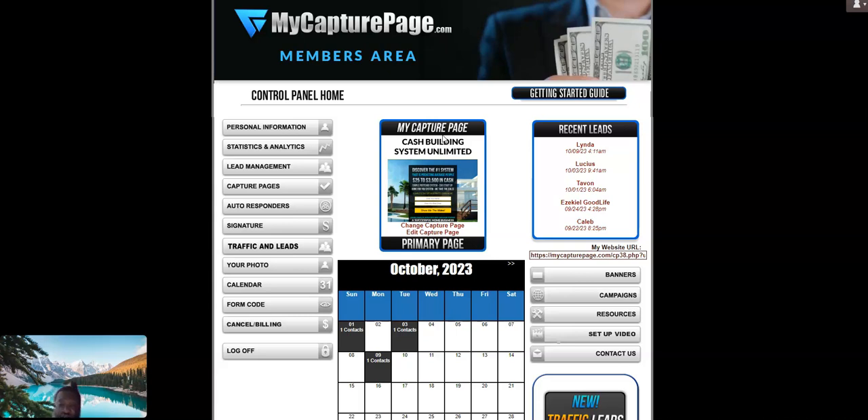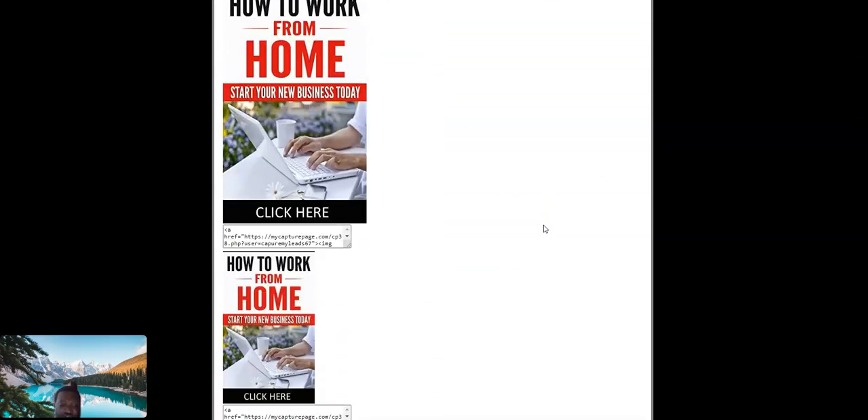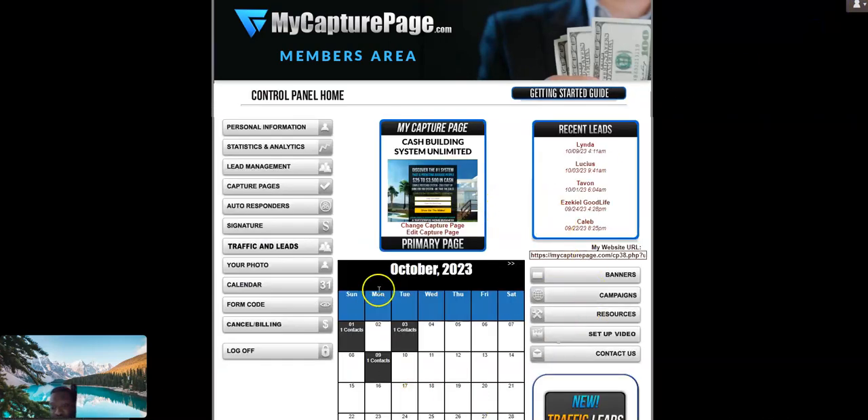I need a landing page to capture your leads and potential sales — email addresses are sales. You can use those email addresses and put a blast out there for whatever promotion you've got. It has a campaign feature with banner ads — I'll show you the banner ads right now. Those are all the banner ads you can promote with My Capture Page — very colorful, work-from-home-based business. They've also got campaign setup videos and resources. I'll come back with another video — thanks.